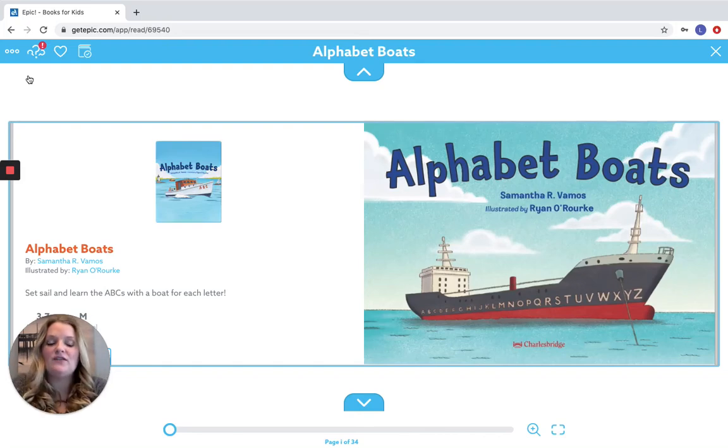Hey everybody! In today's video, I thought it'd be really fun, since we've been learning so much about the alphabet, letters, and numbers, to read a story called Alphabet Boats. So let's pop on our listening ears, put in our watching eyes, and catch your bubbles.